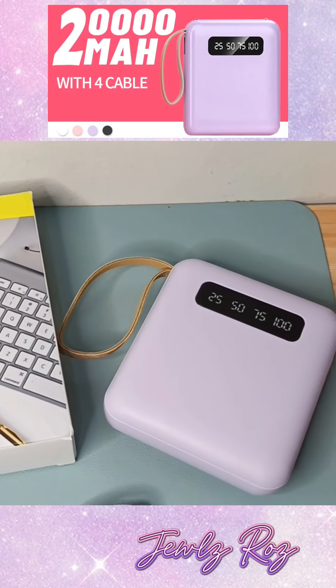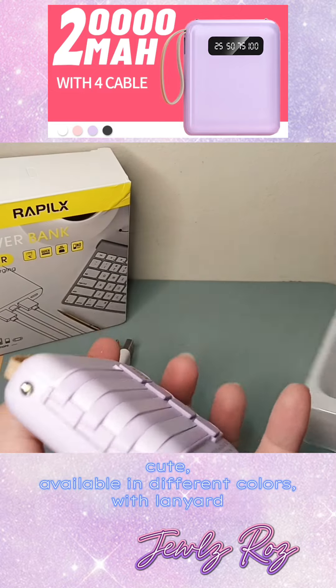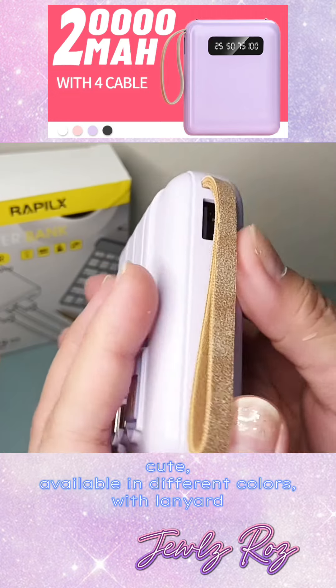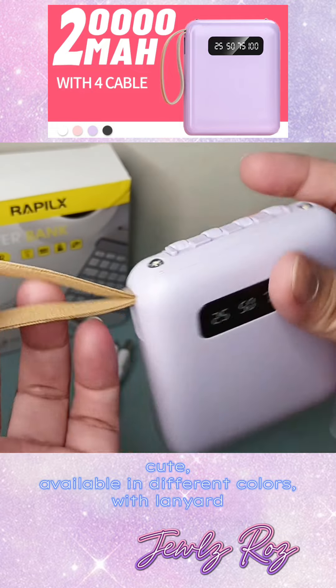This power bank is really a great find, and here are the reasons why. First of all, it is so cute and available in different colors. And since I like any shades of purple or lilac, I chose this color. May lanyard back.